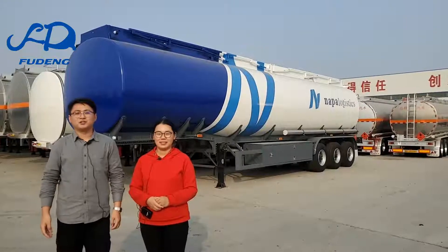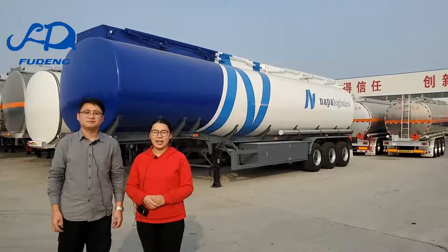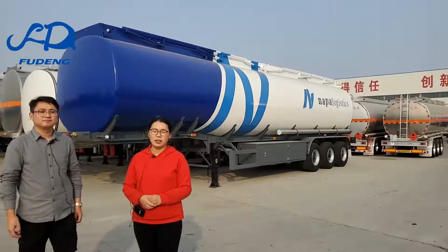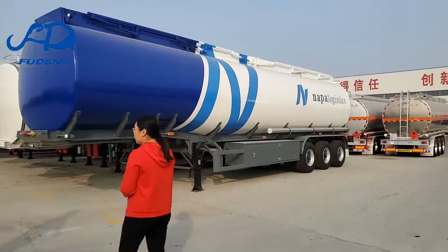Hello, my friend. We are from Shandong Fudon Automobile Company Limited. This is William and this is Rekha. Today we are going to introduce you to our oil fuel tank trailer. How many liters of fuel tank trailer do you have?